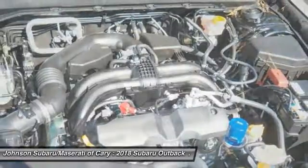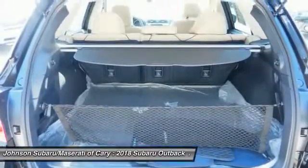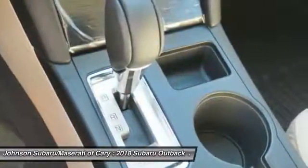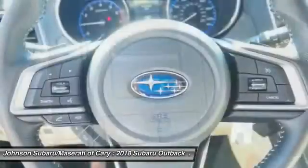This vehicle offers reliability and good looks at a great price. So come in and take a test drive today. See you next time. Bye.